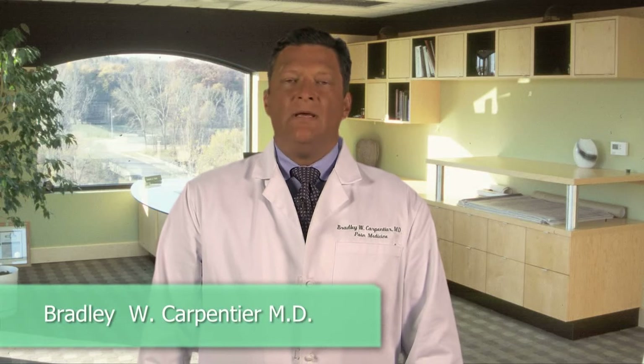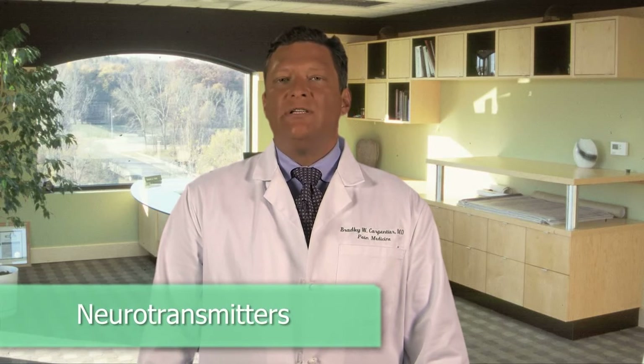Hi, I'm Dr. Carpentier. Today I'd like to talk to you a little bit about neurotransmitters and how understanding what they do can be useful when we're trying to develop treatments for chronic pain.